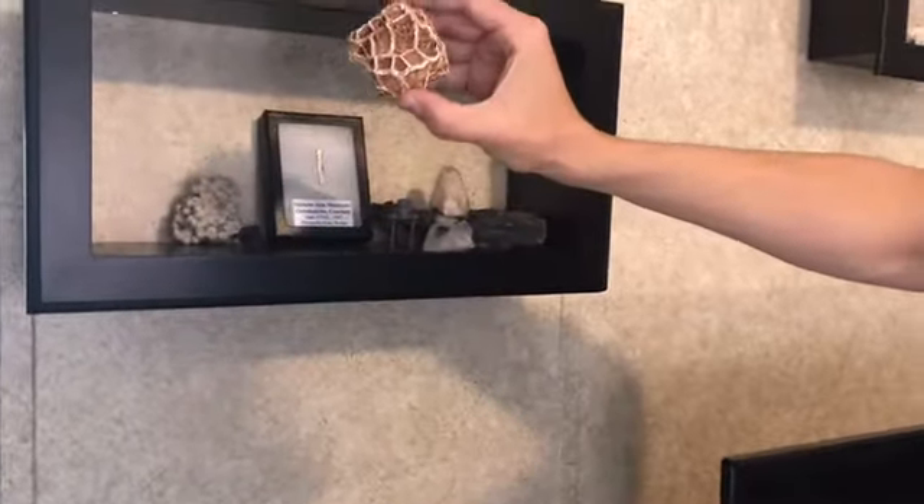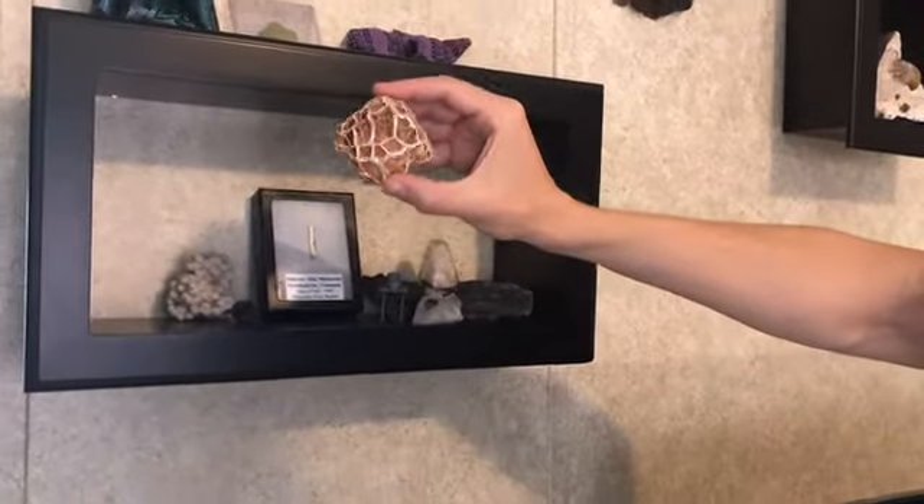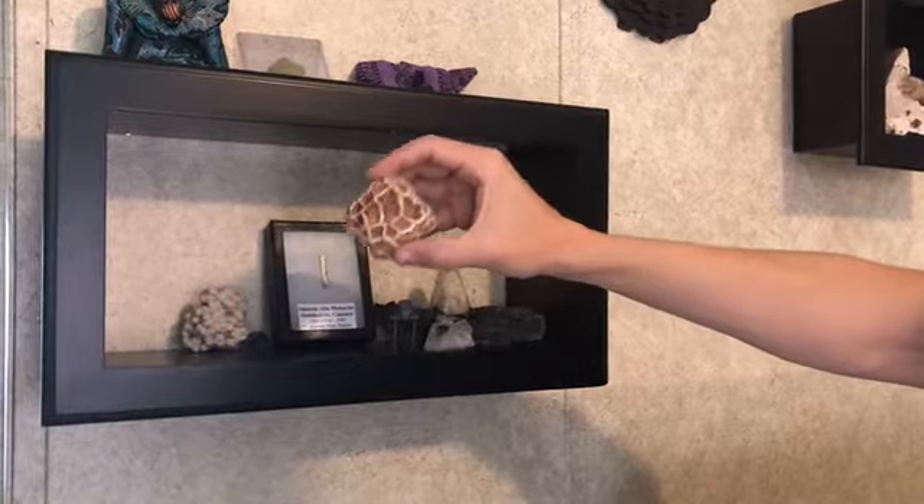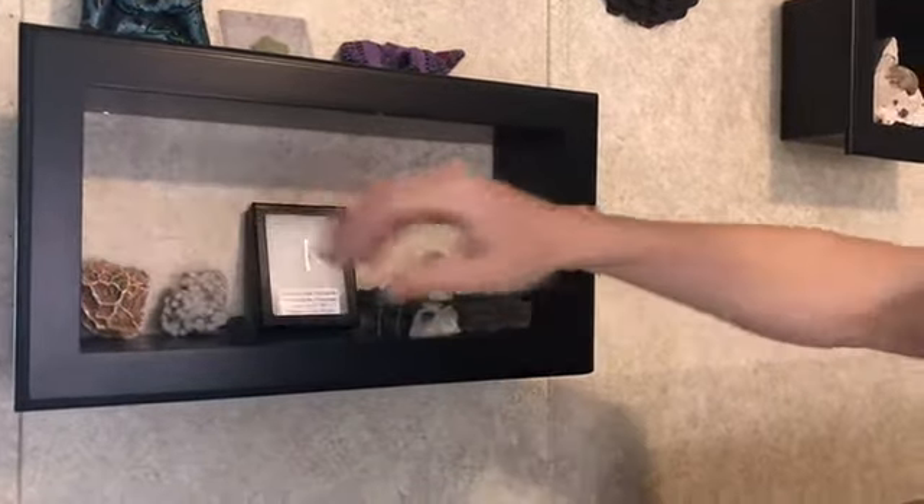And here's my first geode — I showed this in my very first video where I went to look for those. And now let's get into the goods on the table; that's where the cool stuff's at.